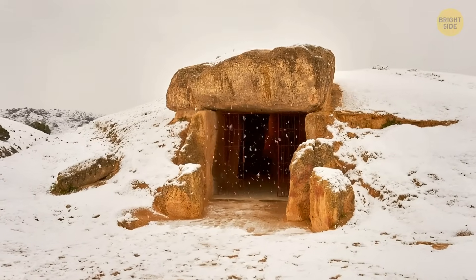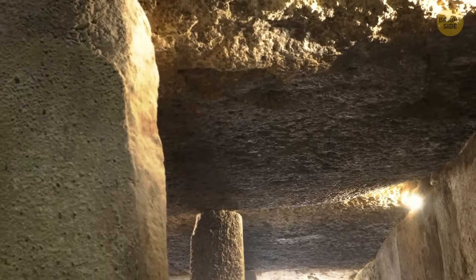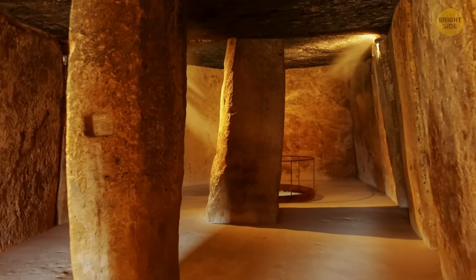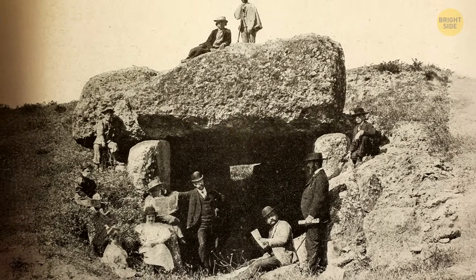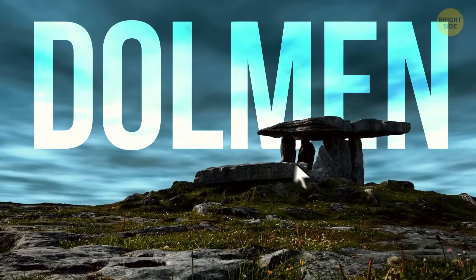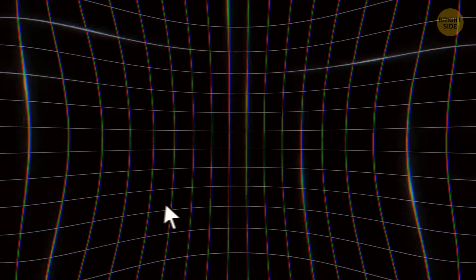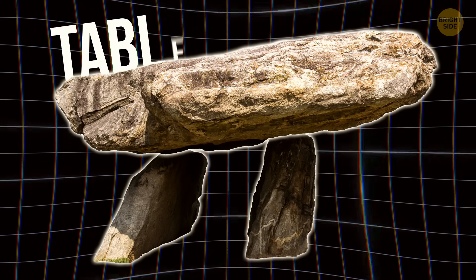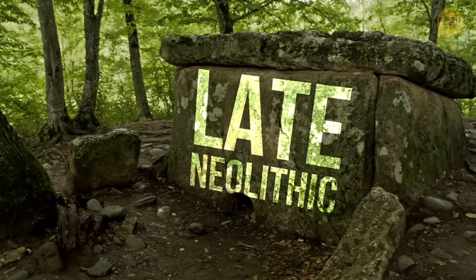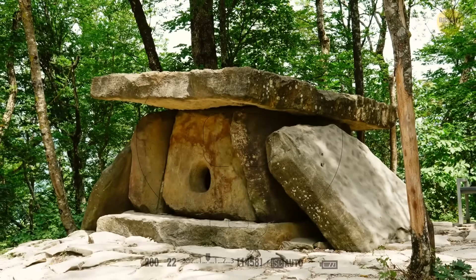But moving the rocks wasn't their main accomplishment — they designed a structure that would still be standing after centuries. A dolmen is a type of single-chambered megalithic temple or final resting place. Most consist of two or more upright monoliths that support a large, flat, horizontal capstone or table. Most dolmens date from the late Neolithic period, and they can be found all over the world in places such as Turkey, England, Indonesia, Spain, and Brazil, among others.